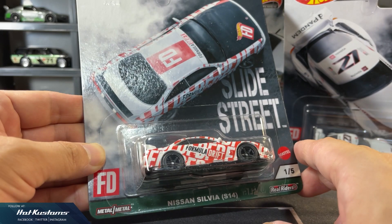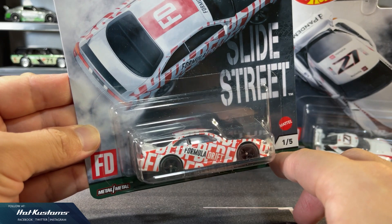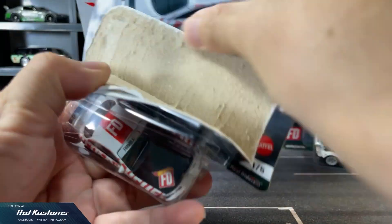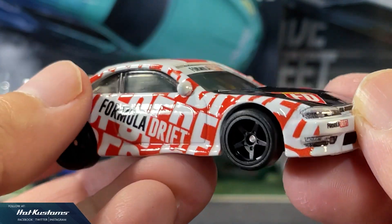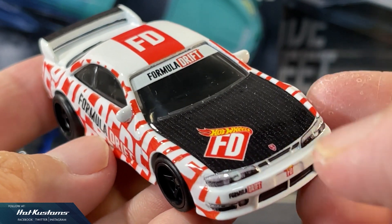Now let's take a closer look at the Nissan Silvia S14. Very dynamic card art which shows the top view of the casting on all the cards. The design makes the casting stand out more inside the blister. Very dynamic and arresting livery, and we can see the Formula Drift livery is plastered across the casting.